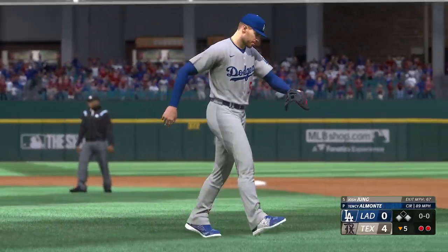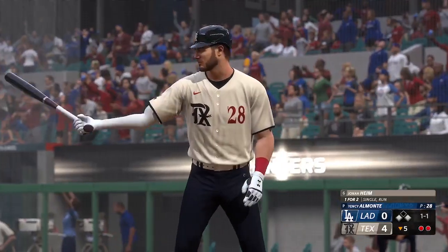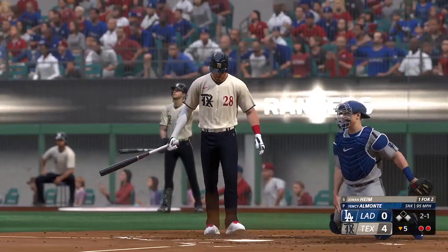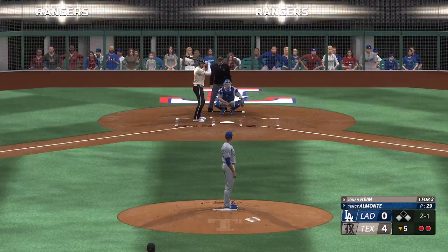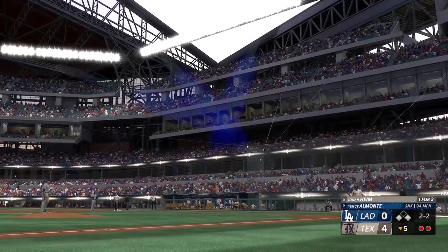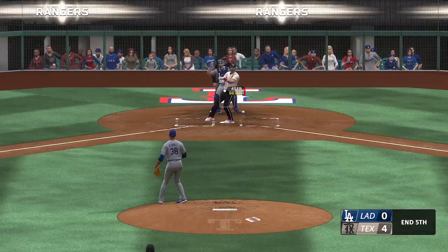The pitcher, number 28 — Jonah Heim. And now the switch-hitting catcher, Jonah Heim, one for two. That misses — two balls and a strike. The right-hander deals — comes up empty, that's strike two. Swings through it for the K. The high heat — too much on that one.